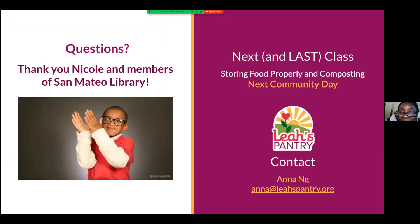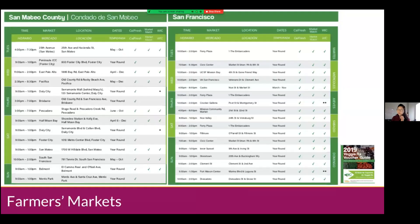Ruby asks about Oakland. Oakland is part of Alameda County, and the vouchers do work there — let me check the guide.